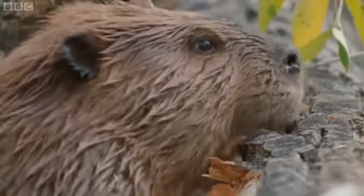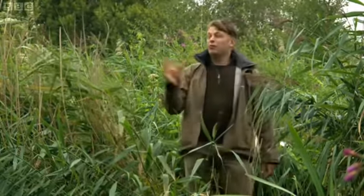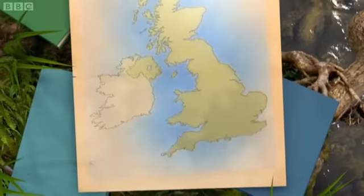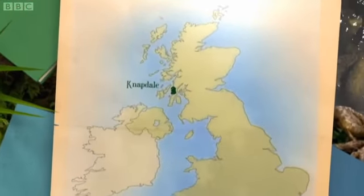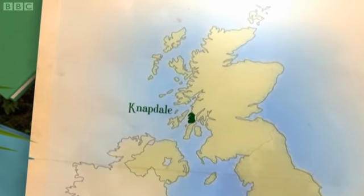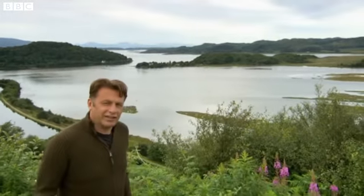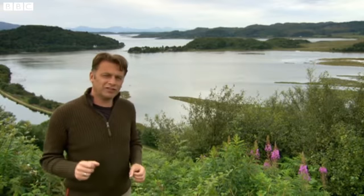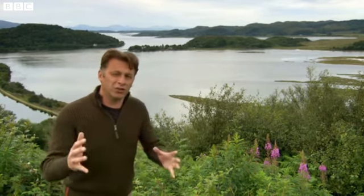As a consequence of that, beavers have been reintroduced into many Western European countries — there are only a handful of exceptions, including Albania and Britain. Well, to be precise, Britain with one tiny exception: an exciting but highly controversial trial tucked away in a remote part of Scotland. Beavers were translocated from Norway into an unfenced area of Knappdale in Argyll, Western Scotland, in May 2009 — into the wild for the first time in Britain in 400 years.